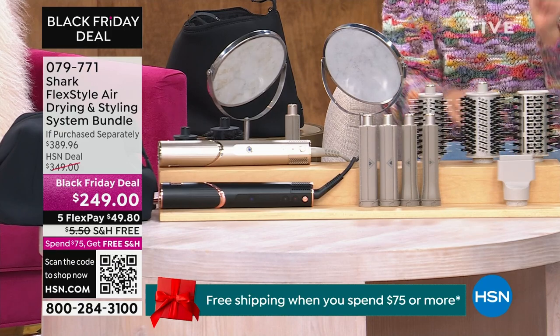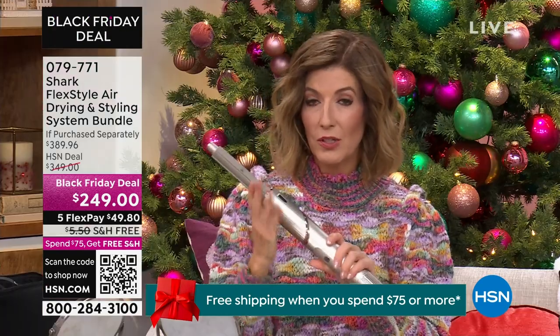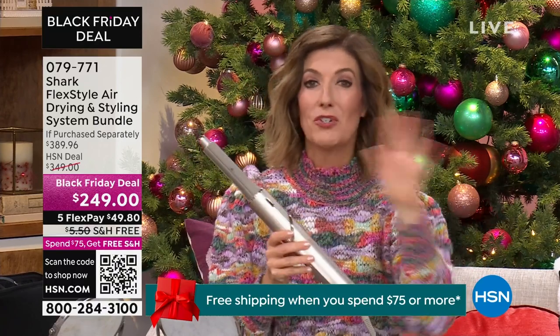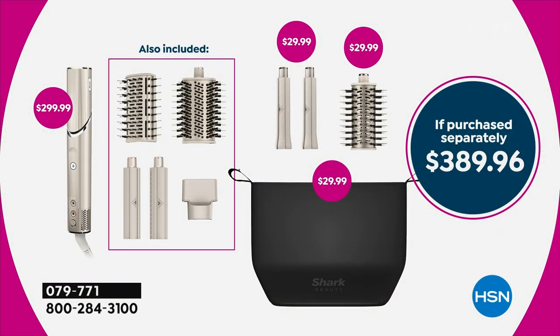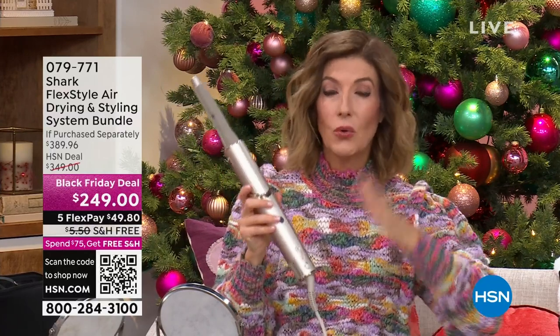Let me break it down for you. Just the tool on its own — the Shark FlexStyle — is $299 anywhere else, and you'd have to add attachments and pay extra every step of the way. Here at HSN we put together the complete solution: the tool at $299, plus the round brush, oval brush, a set of rollers, a second set of curlers in a different size, an additional round brush that's not usually included, and a travel bag. That's a $389 value, and we're getting it out to you for $140.